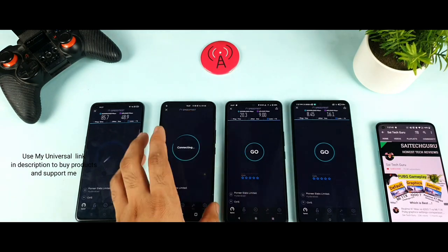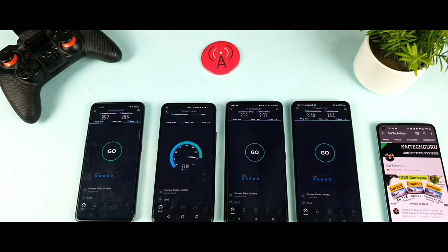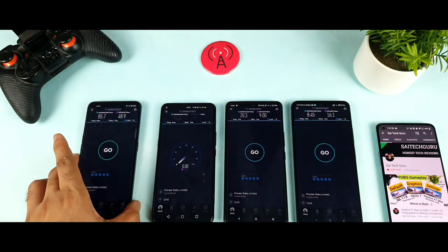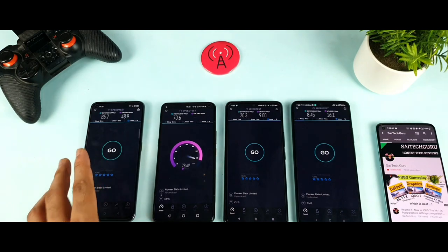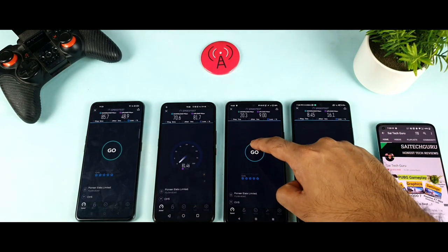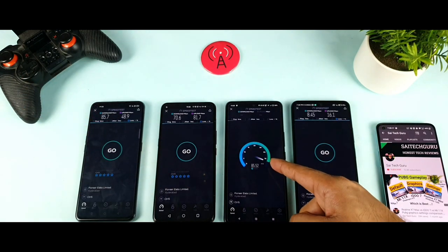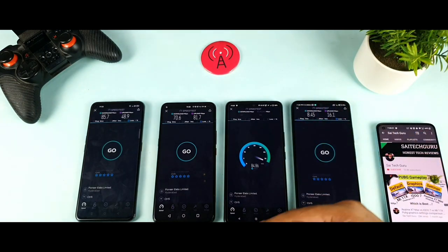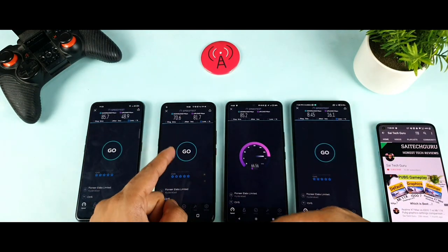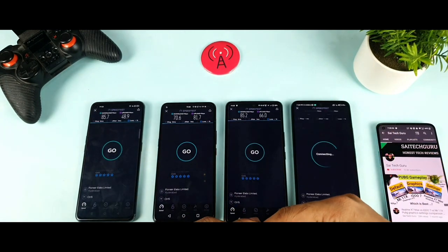Now let's see whether iQOO 3 can reach those kind of speeds. It's reaching around 70-80 Mbps. The Realme X1 Max maintained around close to 80 Mbps of speeds. The iQOO 3 got about 70.6 Mbps of Wi-Fi download speeds. This is very essential to see — if multiple devices are connected at the same time, which phone gets most of the connection. For iQOO 7, it went directly to 80 Mbps — perfect. Whereas iQOO 3 came only close to 70 Mbps. I'll do an iQOO 3 versus iQOO 7 speed test in another video, so make sure to stay tuned.